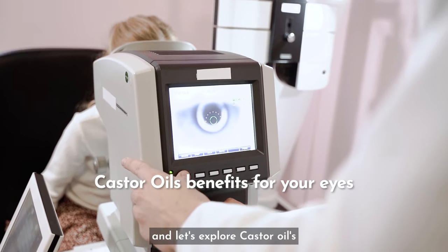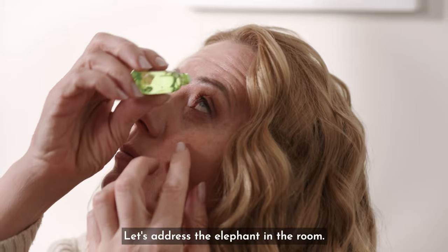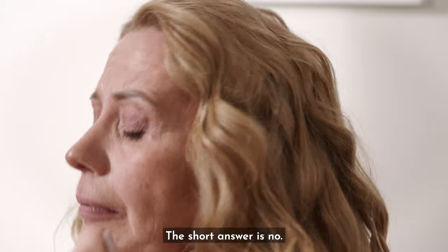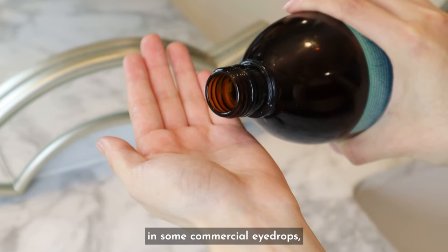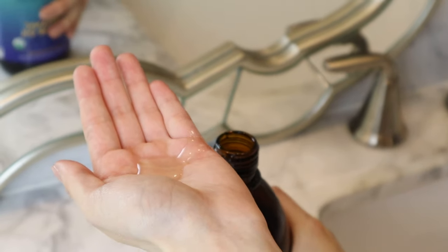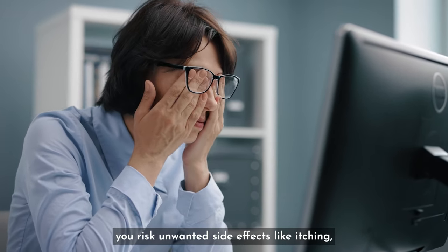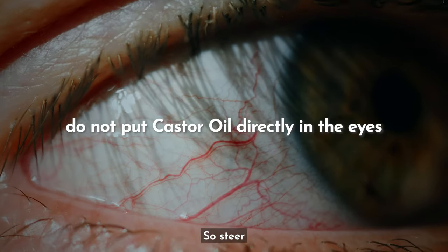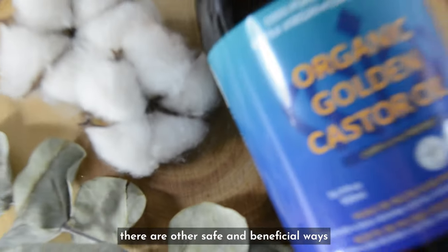Let's address the elephant in the room: is it safe to put castor oil directly in your eyes? The short answer is no. While castor oil is an ingredient in some commercial eye drops, pharmaceutical companies take extra precautions to sterilize it. When you use castor oil from a bottle meant for other purposes, you risk side effects like itching, swelling, blurry vision, and irritation. So steer clear of putting it directly into your eyes.